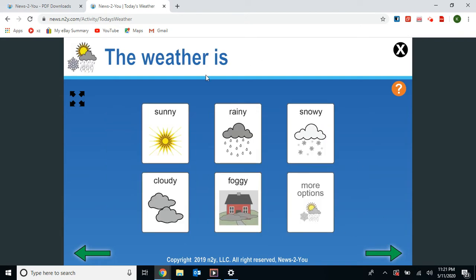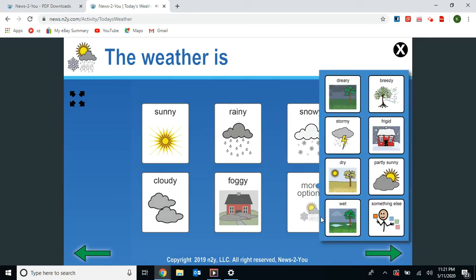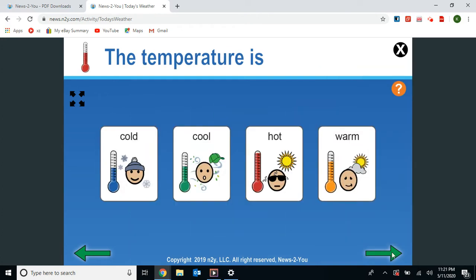The weather. At my house it was partly sunny. The temperature felt warm. The temperature today was warm.